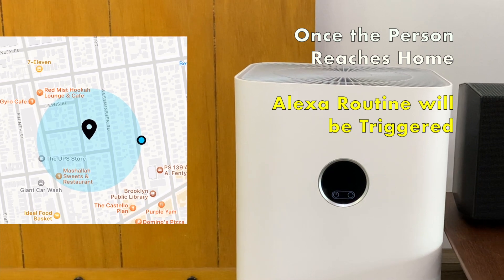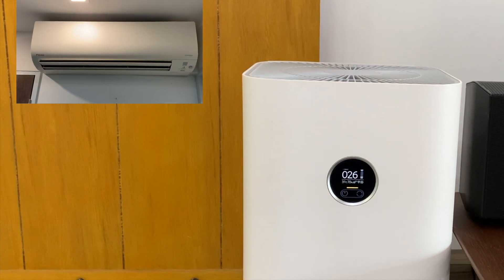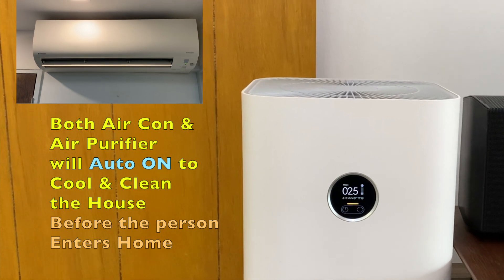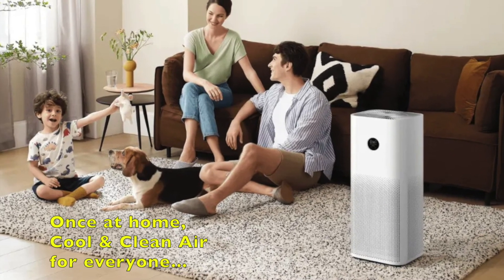Once the person reaches home, the Alexa routine will be triggered. Both the air conditioner and air purifier will automatically turn on to cool down and clean up the room before the person enters home. Once at home, cool and clean air for everyone in the family.